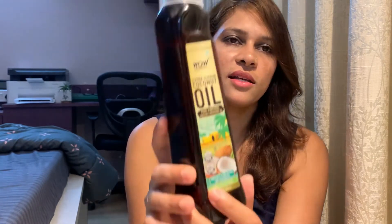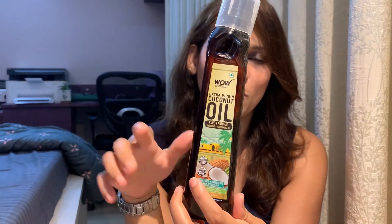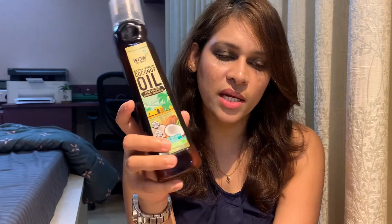The next oil is not a typical hair oil — it's an edible oil. This is the WOW Extra Virgin Coconut Oil. The bottle has melted a bit due to a candle in my washroom, but normally this is how it looks. It comes with a measuring cap for edible use. This bottle is 400 ml and costs around 499 rupees, available from WOW's website or any other website.